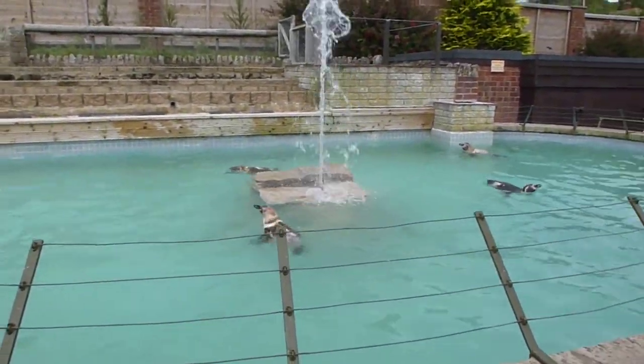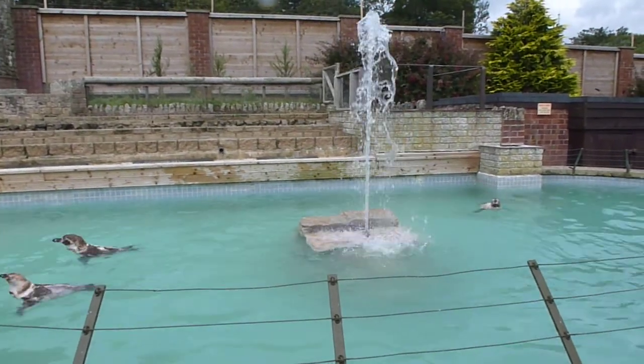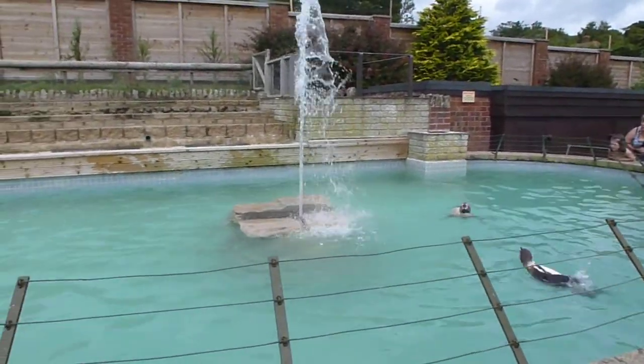Anchovies and sardines, but they also eat squid. And here at the park we see these many little crustaceans which are really, really nice. They're going mad for them.